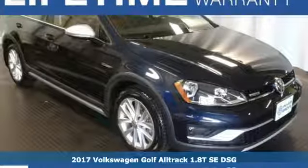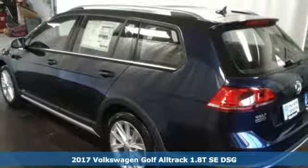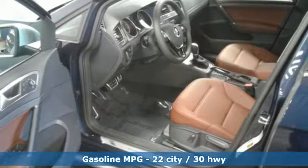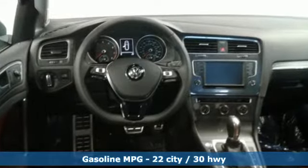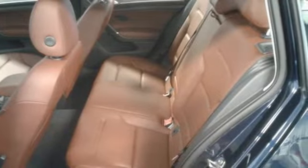Here's a 2017 Volkswagen Golf Alltrack. A lot goes into making this spacious wagon the accommodating experience it is — by including roof rails, 60-40 split folding rear seat, latch, heated front seats, and heated windshield washer nozzles, you're all set up to haul people and all their things comfortably.